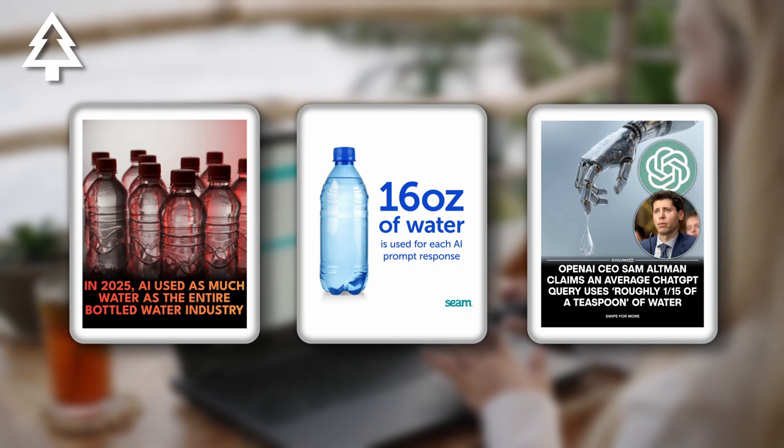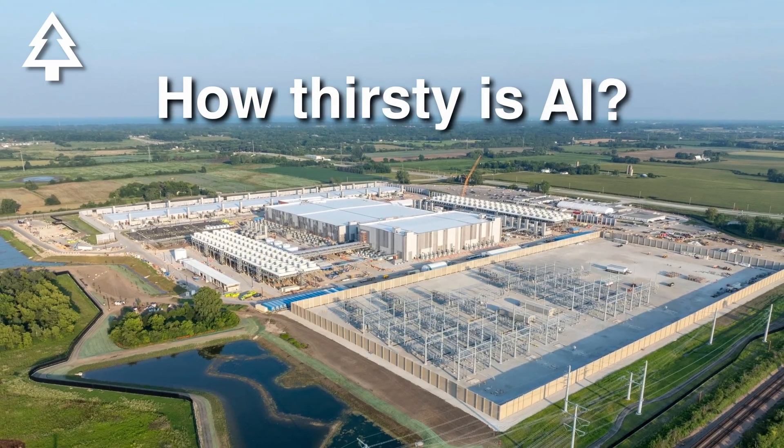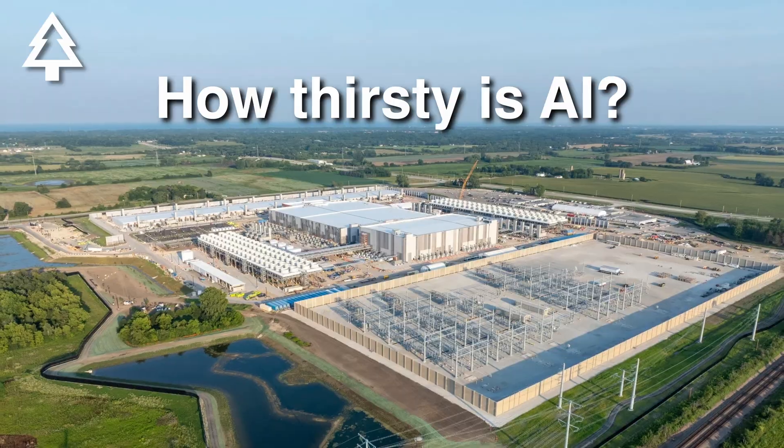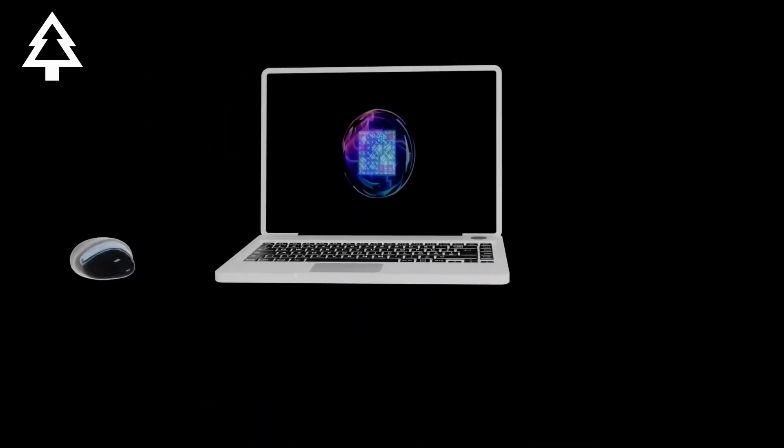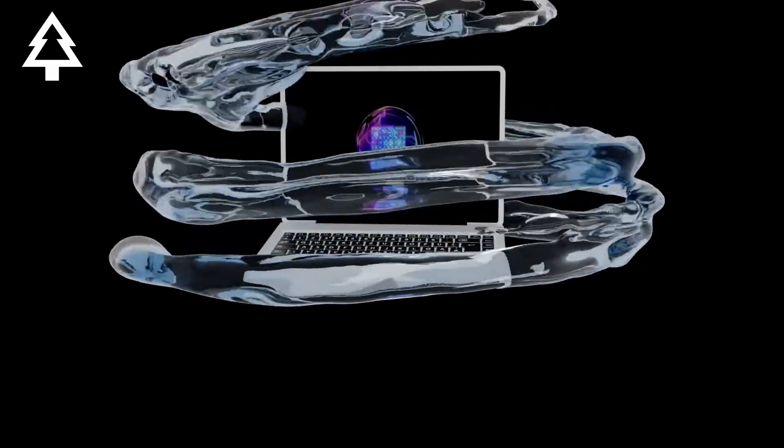Tons of different figures have been thrown around in the news and online, leaving many to wonder how thirsty AI is and how much water does it actually use. So in this video, we're going to unpack AI's water impact, how the technology actually uses water, and what truly matters for reducing it.